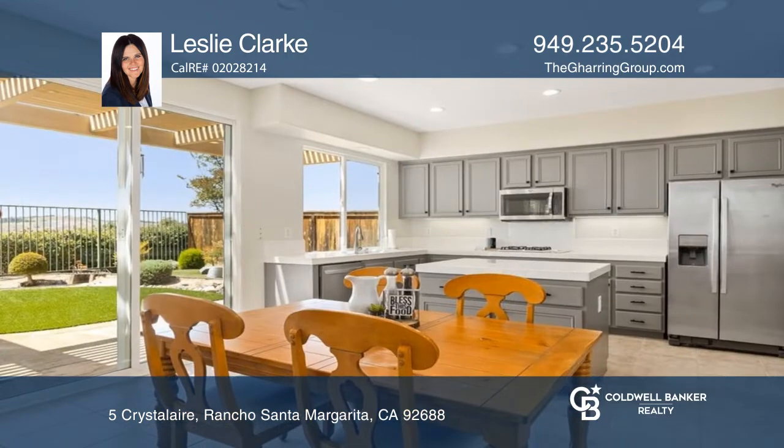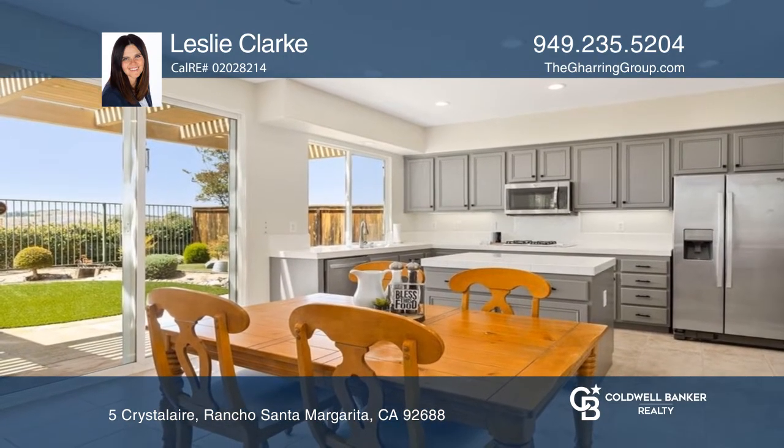A generous kitchen is open to the family room and has an island, a desk and a walk-in pantry.